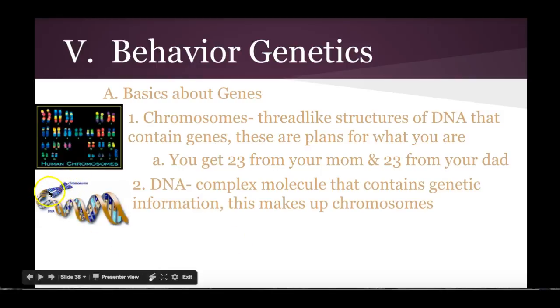Here's our chromosome that kind of looks like an X, and then within it we have our DNA sequence, and within that we have our individual genes. An interesting thing about DNA we're going to talk about a little bit later in this video: twins.